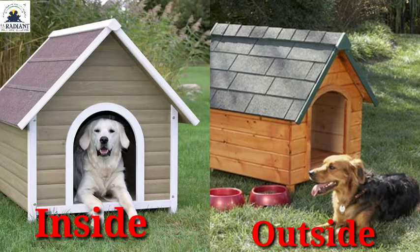Friends, in the next picture you can see dogs. A dog is inside the kennel and another dog is outside the kennel. Inside the kennel and outside the kennel.